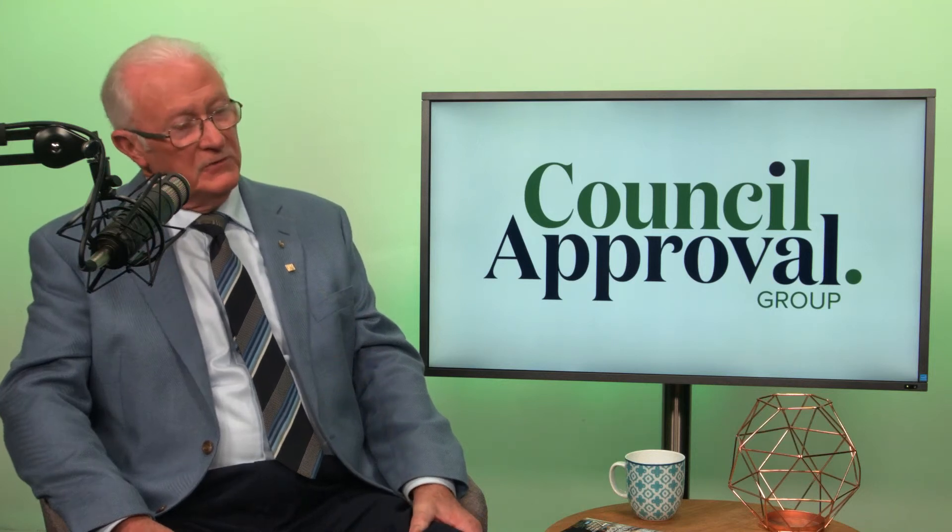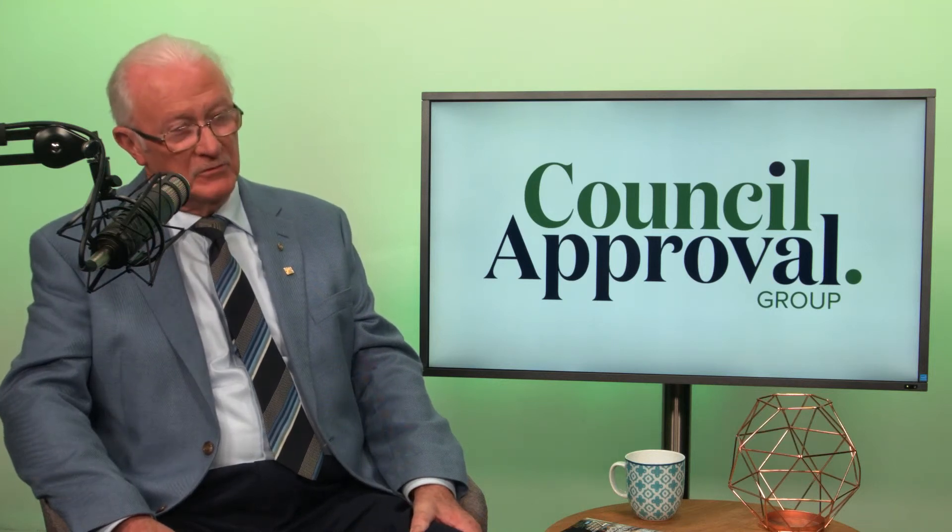What do you need to know about the difference between a boarding house and apartments? I'm Max Frager, Council Pro-Liberal Group. The essential difference between the two is that a boarding house evolved from what we used to call boarding houses. When I was a young fellow here, they were boarding houses.